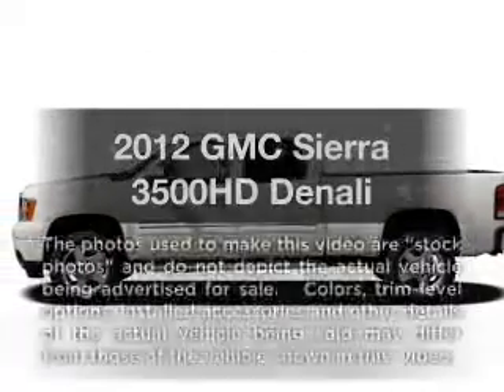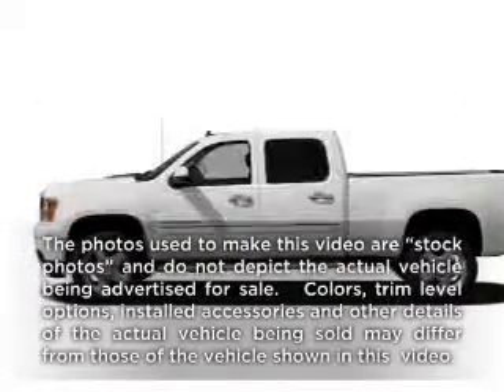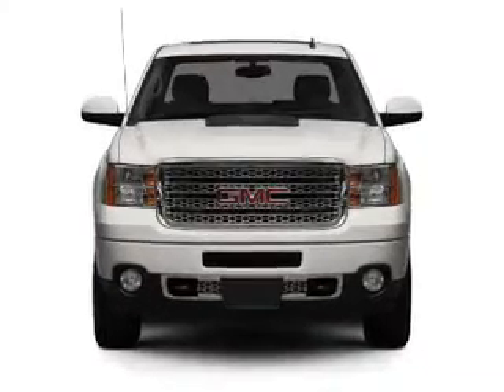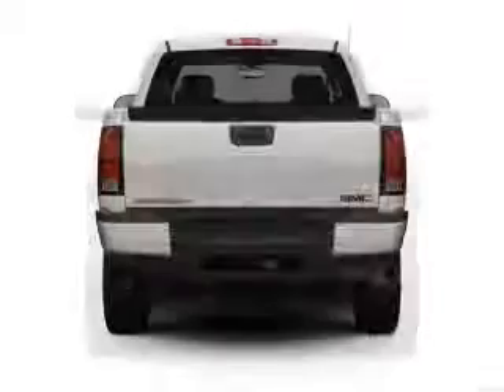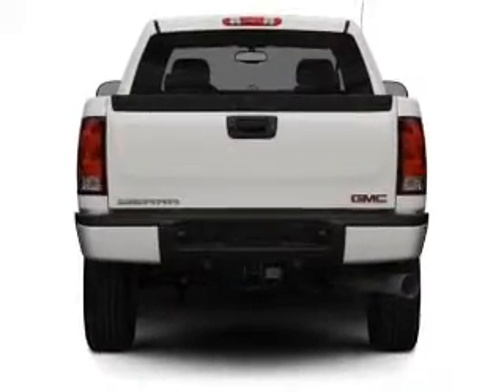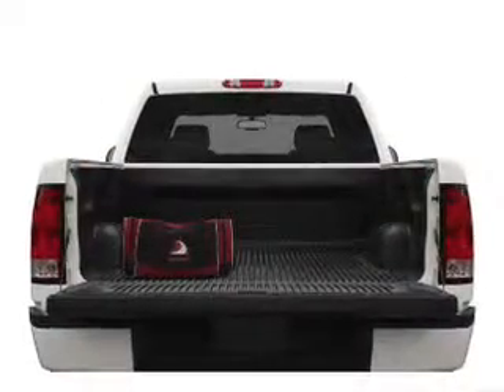If you're looking for a first-rate auto, this one could be yours today with a powerful eight-cylinder engine that responds smoothly to its six-speed automatic transmission. Find your way easily with the included navigation system. Savor your listening experience with the premium sound system.